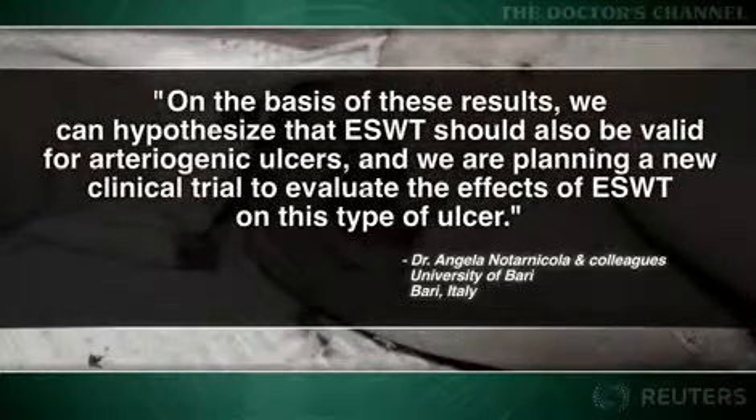On the basis of these results, we can hypothesize that ESWT should also be valid for arteriogenic ulcers, and we are planning a new clinical trial to evaluate the effects of ESWT on this type of ulcer.